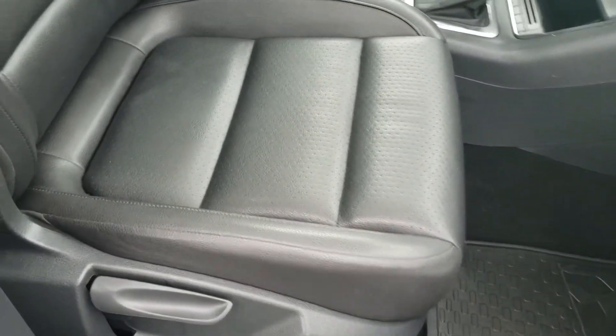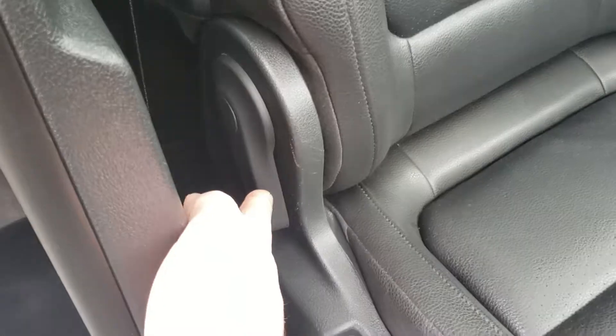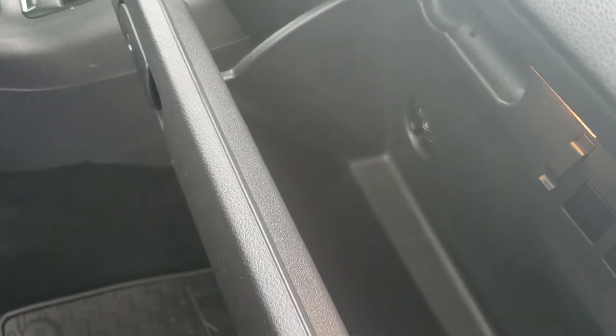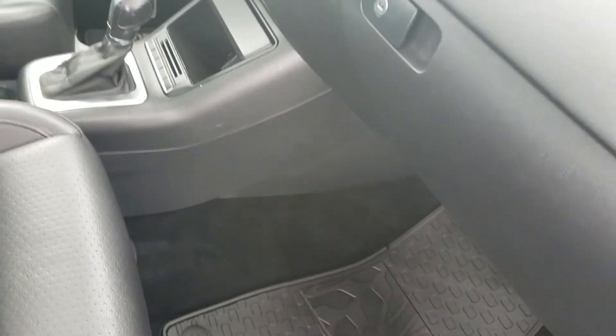The passenger seat is manually adjustable — this controls the backrest, this allows the seat to move up and down, and the handle in front slides it forward and back. There's a nice large glove box with a vent and plenty of storage. The vehicle also has added roof racks on top.